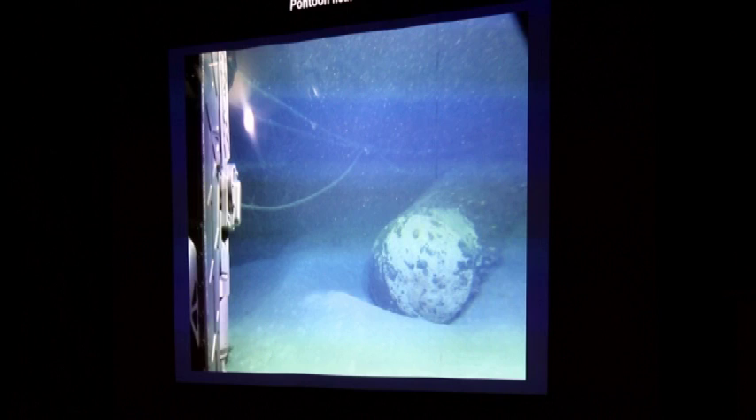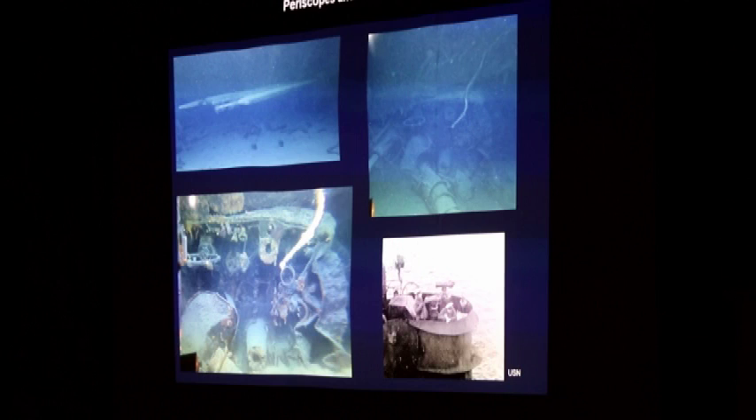And then the bridge on the sail — the periscopes, undamaged and shiny, sticking out of the bridge, which has fallen over on its side. You can see the various mounts for binoculars, the radio direction finder, access hatch, etc. That was a very interesting sight to see.